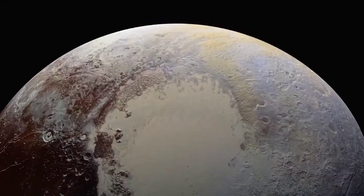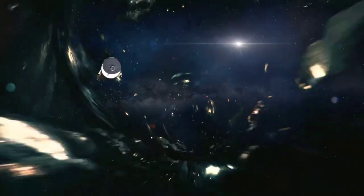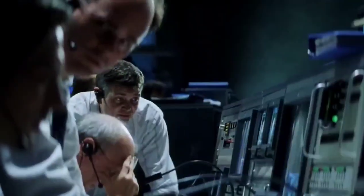These challenges show just how tough it is to explore Pluto. Despite being a fascinating mystery, we might not be able to return and discover more of its secrets in the near future.